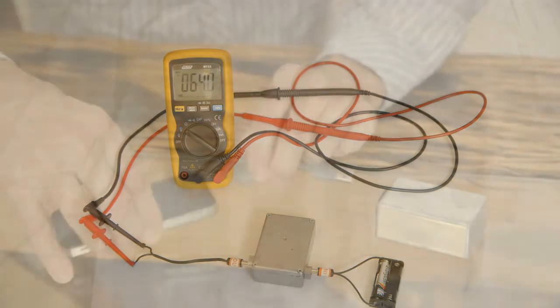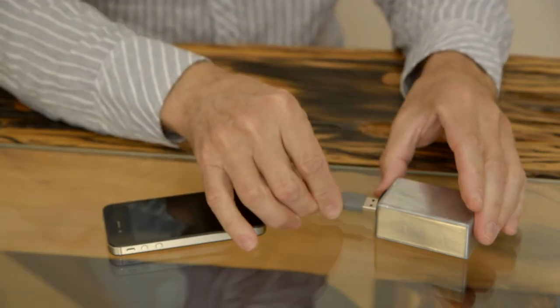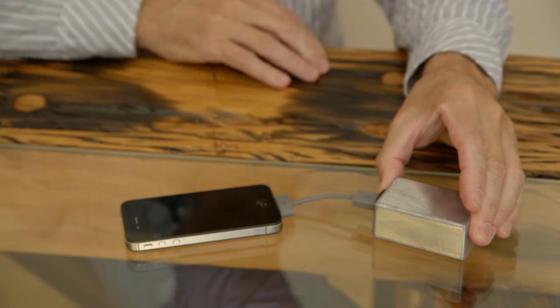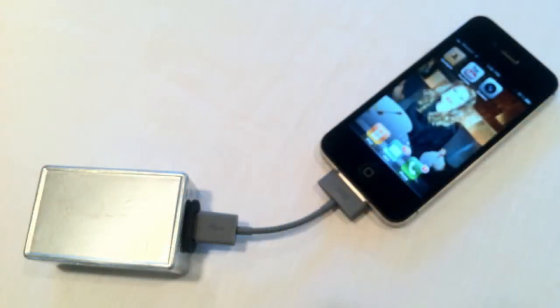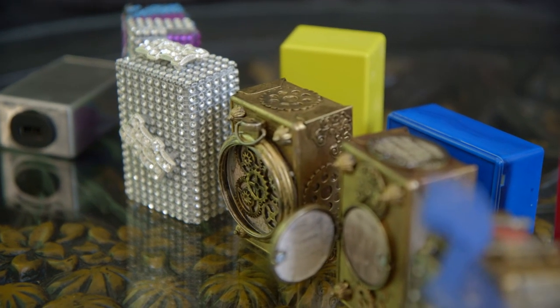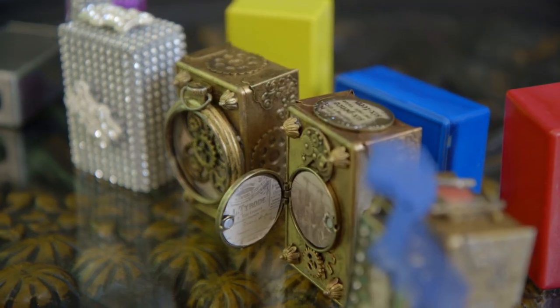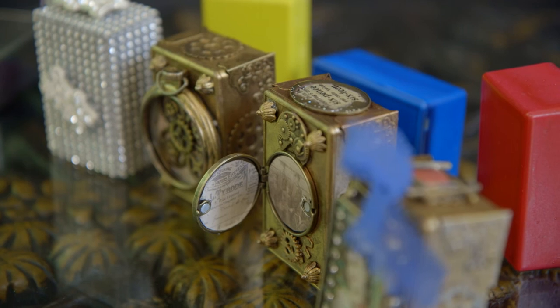EasyCharge is lightweight and portable, and can be connected to any cell phone using a USB cable. So when you're not using your phone, just leave it connected to EasyCharge — it will charge it for you 24 hours a day, 7 days a week. Doesn't matter where you are, what you're doing, what the weather is, whether it's an emergency or a power outage. You won't have any problems — you have EasyCharge.